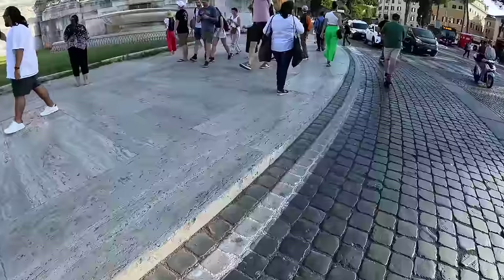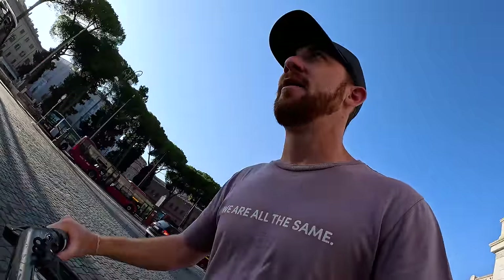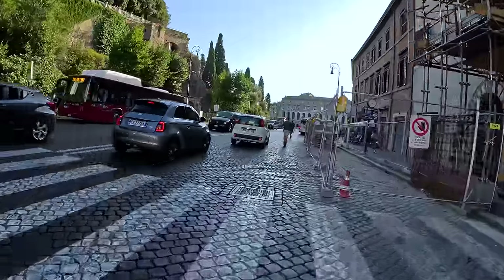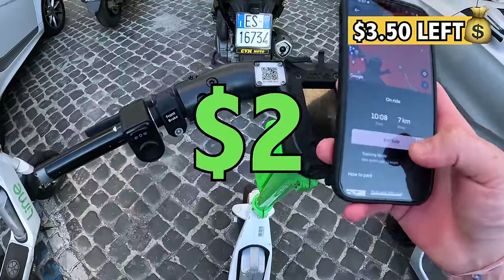We just rented these scooters. Probably shouldn't be filming right now, but I got two hands on the handlebar and we are flying through Rome. This is pretty awesome — driving through the Roman Forum. Going on the cobblestone street, it gets a little bit bumpy. You really got to be careful riding these things because there's cars everywhere, there's bicycles, there's pedestrians. Then we go back to the Uber app and click End Ride.